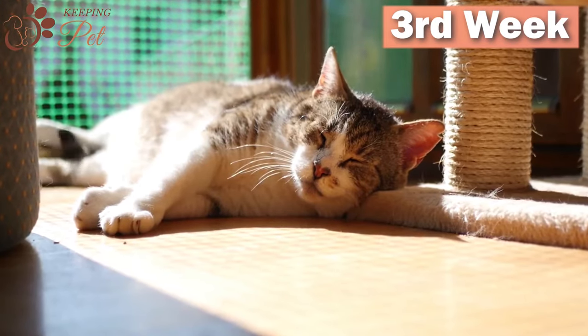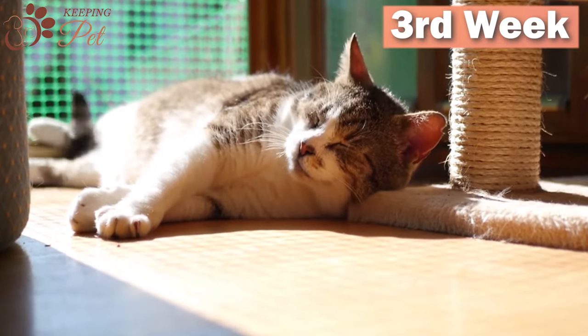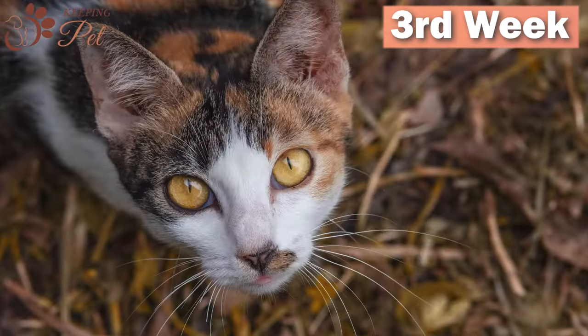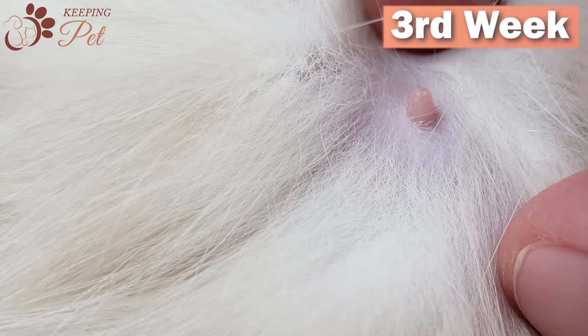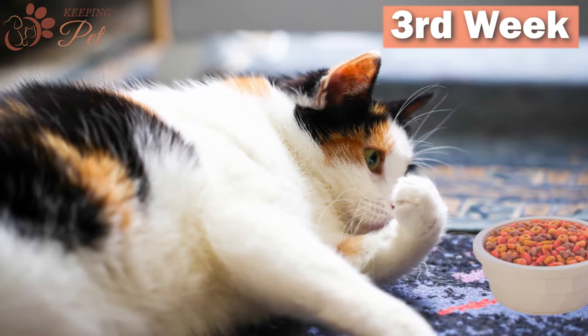Third week of pregnancy: During the third week of the cat gestation period, embryo development continues and internal organs also start to develop. During this week, hormonal levels rise and cat nipples start to enlarge and darken. This is the first visual sign that your cat is expecting.